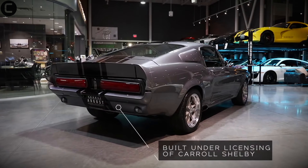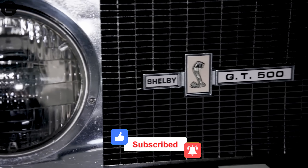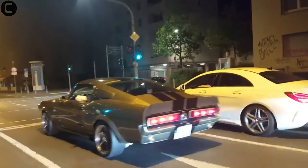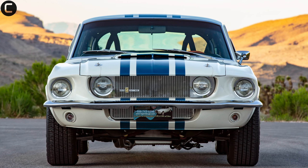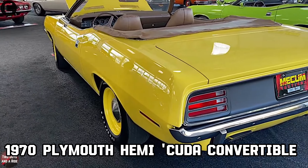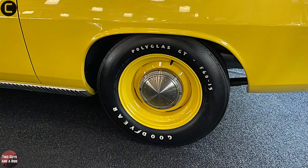Starting our list at number 10 is the 1967 Shelby GT500 Super Snake. With only one prototype ever made, this beast was a testbed for Goodyear's Thunderbolt tires, powered by a race-modified 427 engine. It was a high-speed marvel — today it's a one-of-a-kind legend.